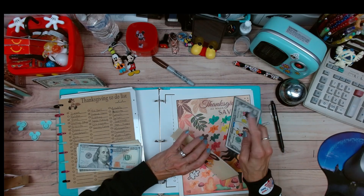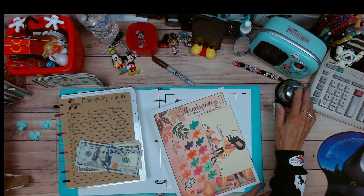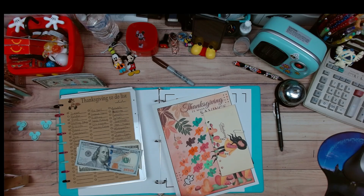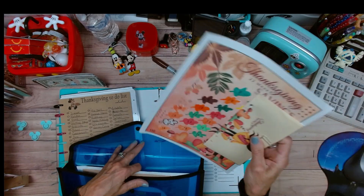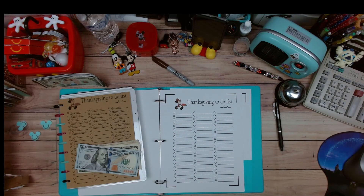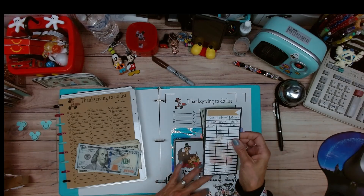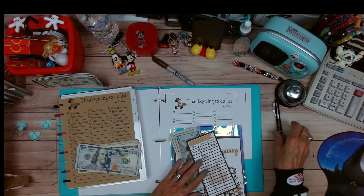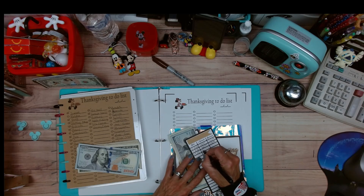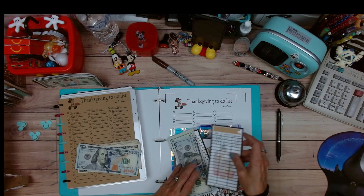We have $330 in placeholders. We are putting it in the envelope, grabbing the bill, and then going to grab the blue folder. I keep putting it down somewhere different. We're putting this in here and then taking out our sinking funds and going straight over to Thanksgiving. Today is 11/7/23 and we're adding $330, so that means we have $470!